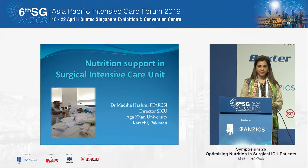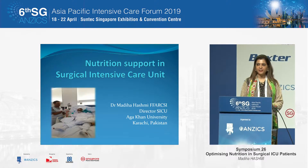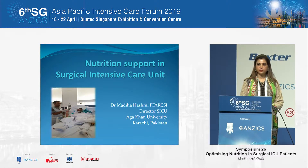Thank you very much Angeline. I thank the organizers for the opportunity to present at this conference. I had an amazing yesterday, the whole day and the evening, so it was a real pleasure to be here. I also want to thank the previous speakers who have covered a lot about nutrition.